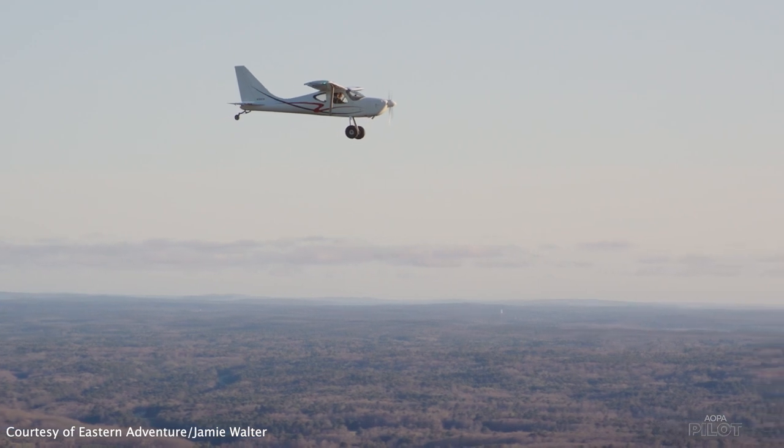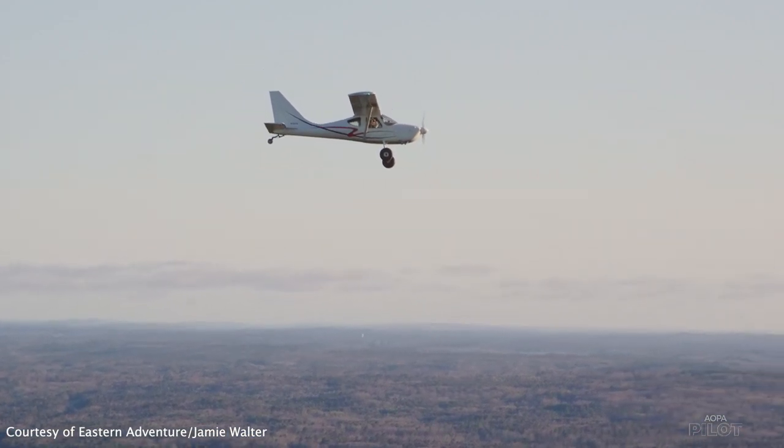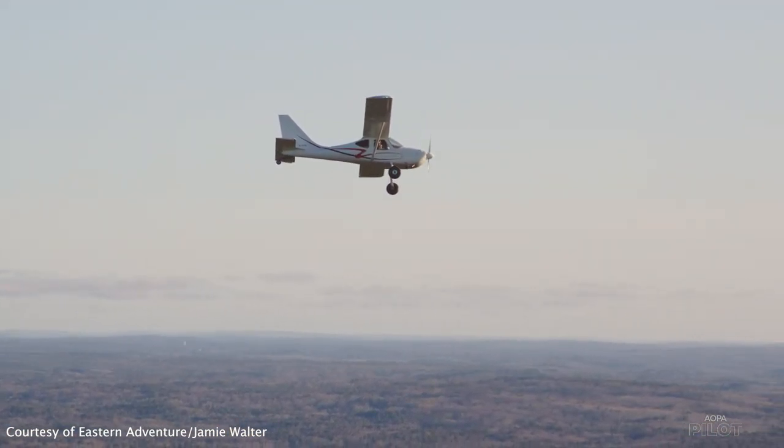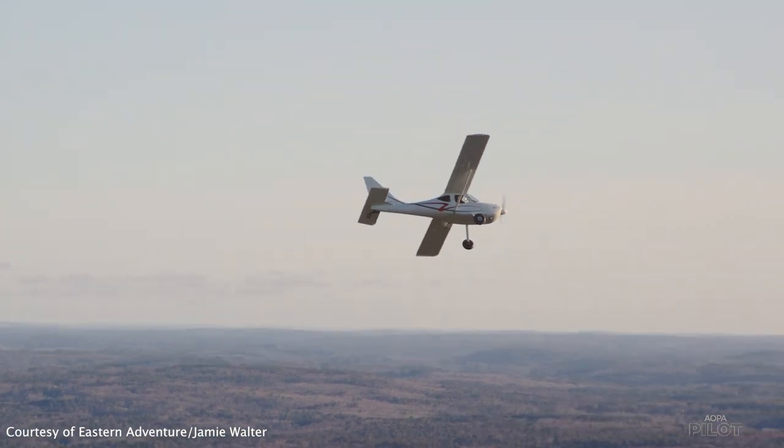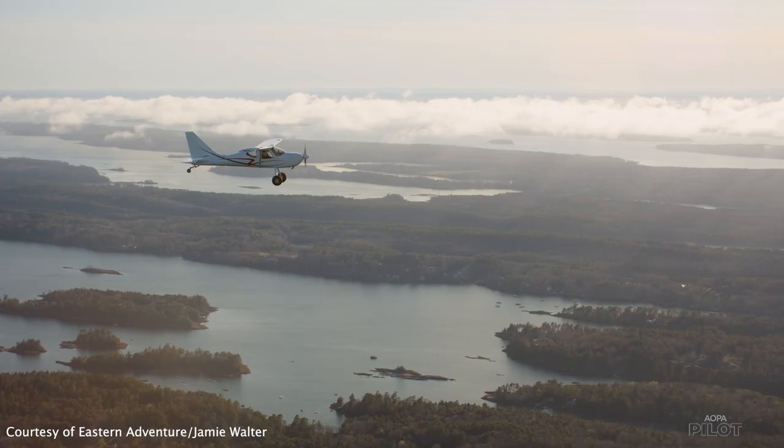It's a Glastar GS1. It's an experimental design, so it's a kit-built. It was designed in the mid-90s by a company called Stoddard Hamilton and built by Leo Leclerc from 1996 to 2005.